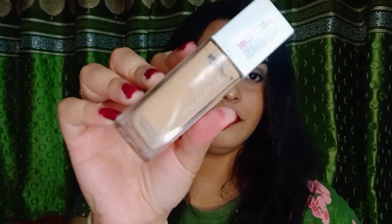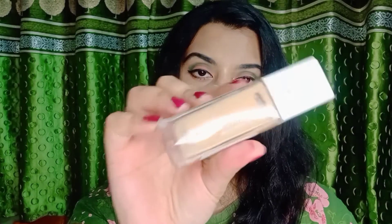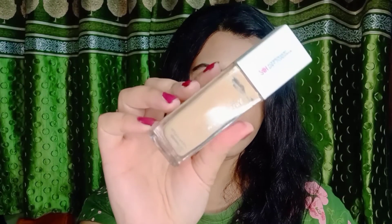The first makeup product is a foundation from Maybelline — the Super Stay 24-hour full coverage foundation. If you are searching for a full coverage foundation, just go for it; it is the best foundation I have ever used. I am in the shade 128 Warm Nude. It is priced at 750 with a discounted price of 473 — a great discount.